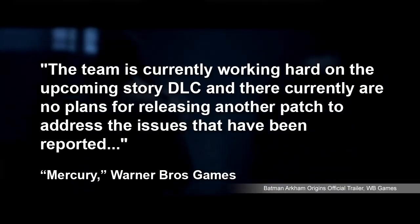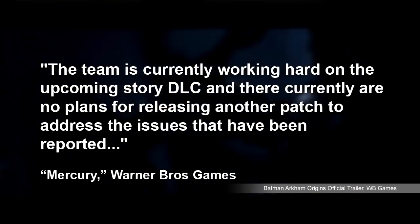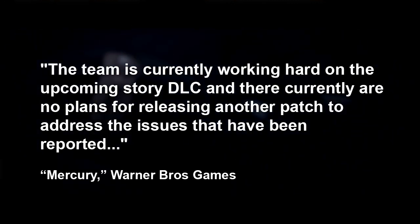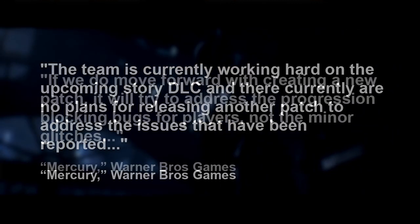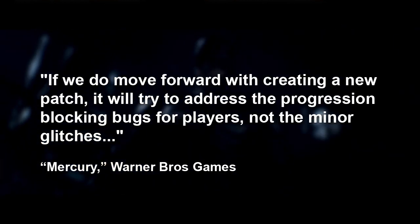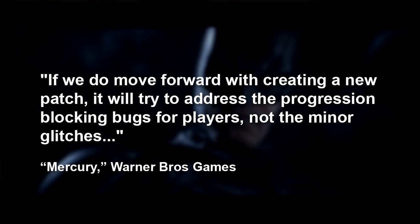Warner Bros. Games have come under fire for neglecting Batman Arkham Origins bug fixes in favor of working on DLC. Their community manager has announced, 'The team is currently working hard on the upcoming story DLC, and there are currently no plans for releasing another patch to address the issues that have been reported. If we do move forward with creating a new patch, it will try to address the progression-blocking bugs for players, not the minor glitches.' So really, even fixes for game-breaking issues are a maybe.